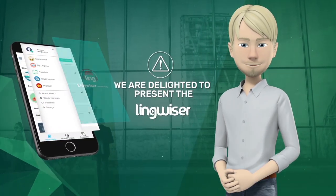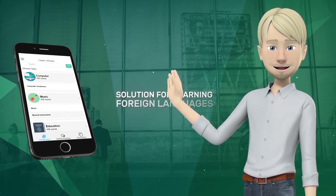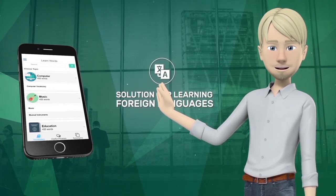We are delighted to present the Lingwiser app. The Lingwiser app is a solution for learning foreign languages.